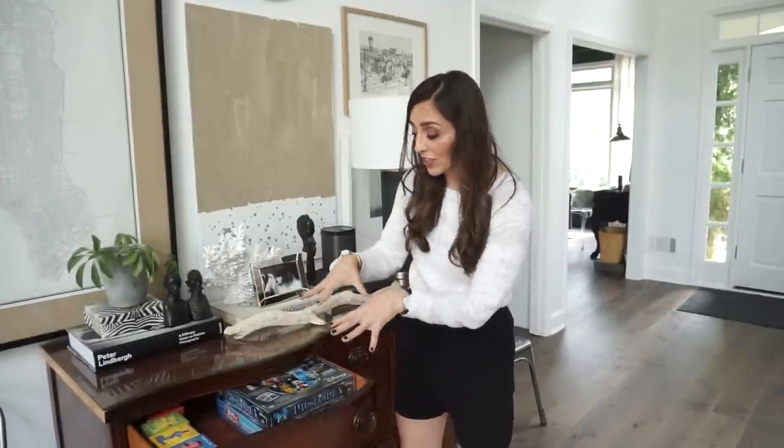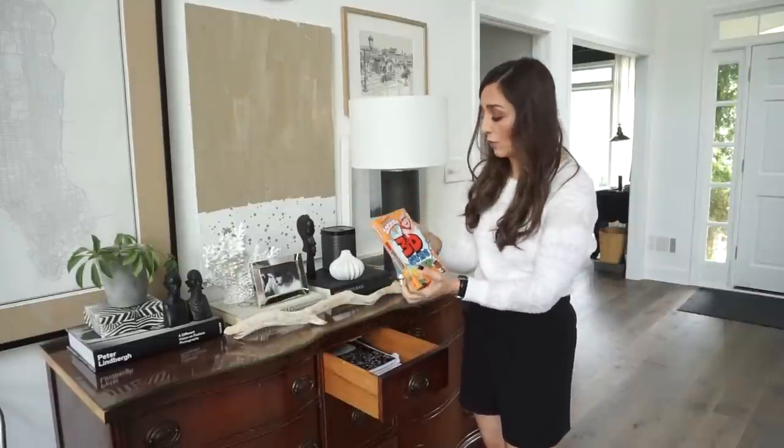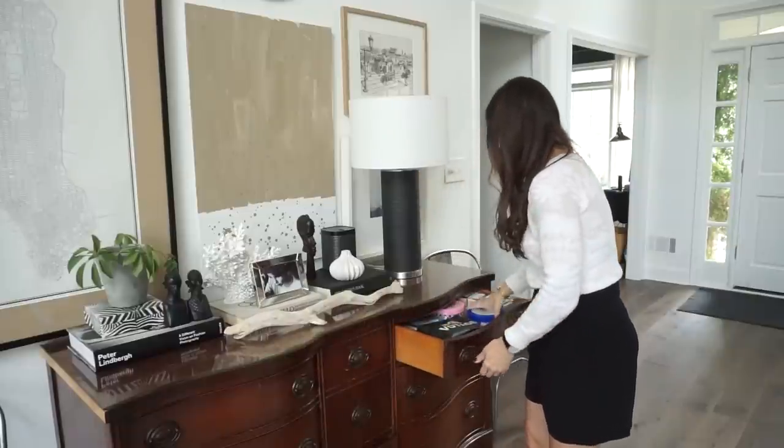Shall we open this and reveal all our secrets? For now it's housing all of our games. Our family — we are huge game players. We love to play games as a family, so this entire thing is loaded up with games and art supplies, paper, and these little question game cards that we've talked about before. If you value quality time with your family — whether you have kids, grandkids, or just your partner at home — I could not recommend these highly enough.